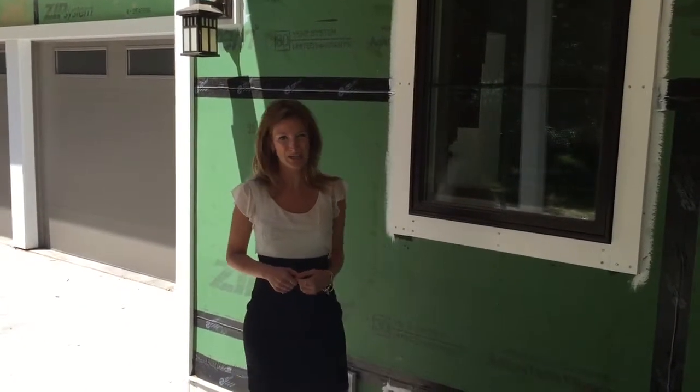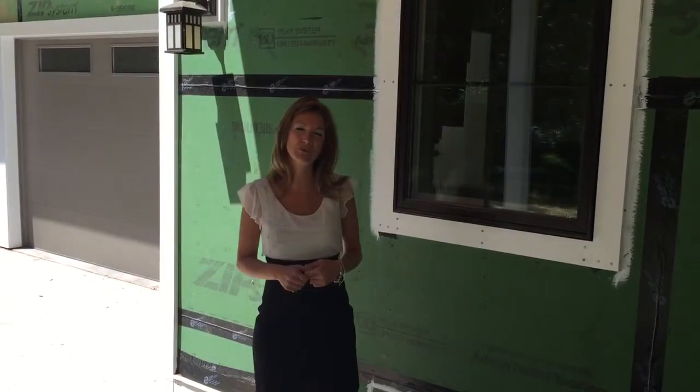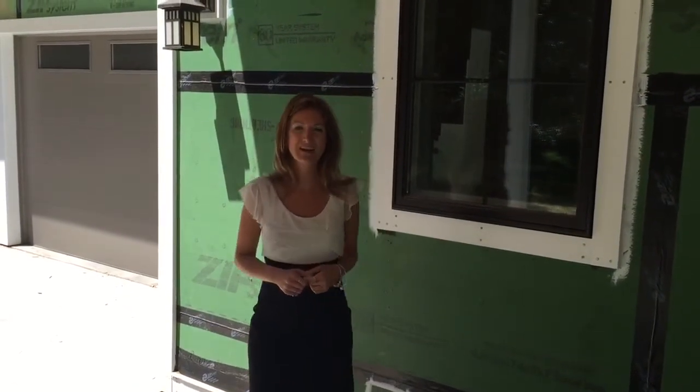Hello everybody, this is Kelly Burdick at North Shore Real Estate. I am a huge fan of new construction, so today I'm in Wayne County visiting one of Dan McMillan's latest custom builds.